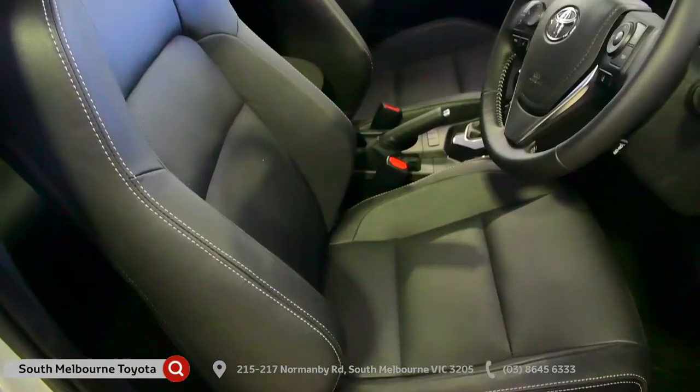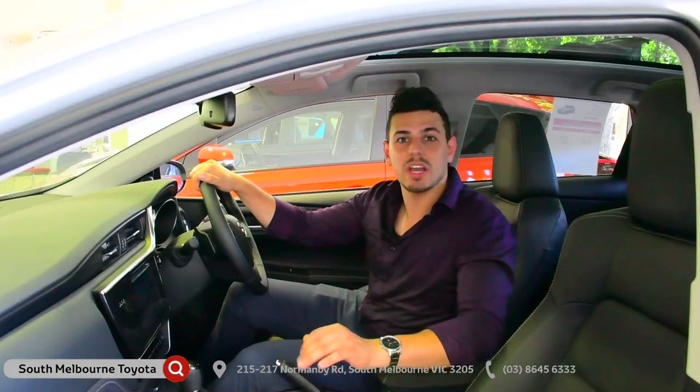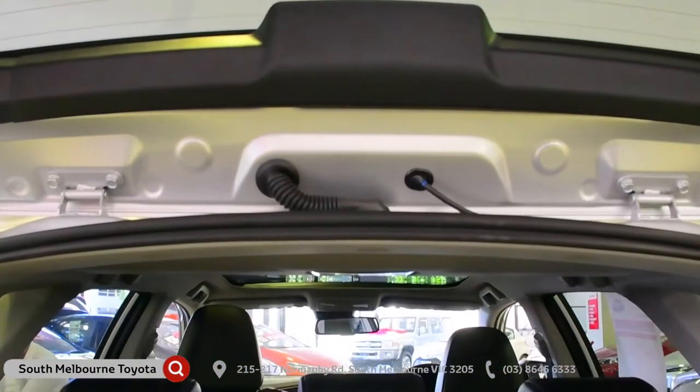Inside, the Corolla has this beautifully upholstered interior, adding a really nice touch of class and luxury. Plus, thanks to its 60-40 split rear fold seats, you'll have plenty of space and storage.